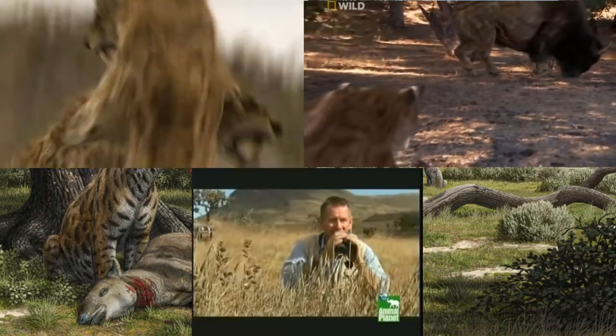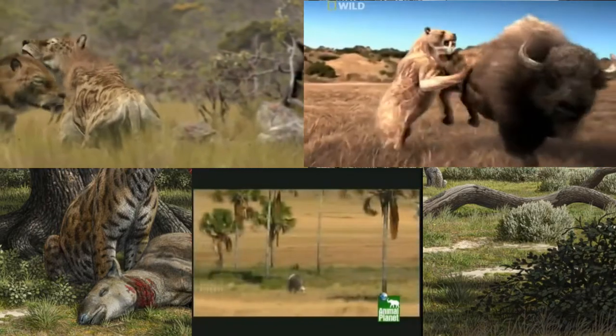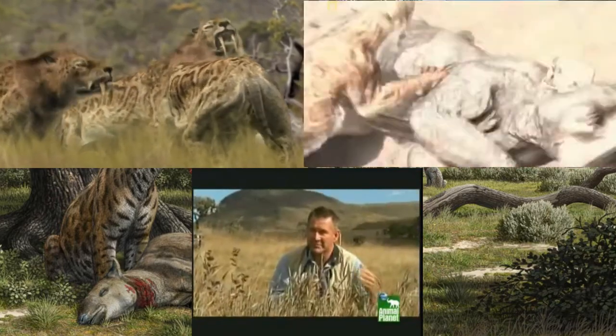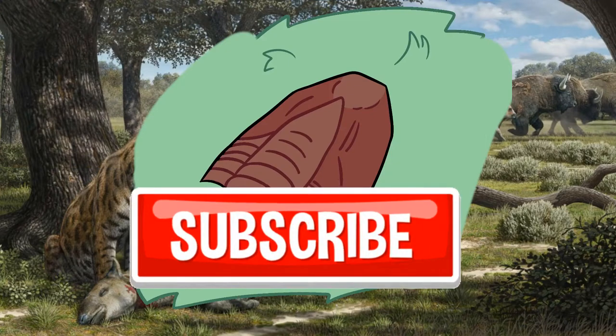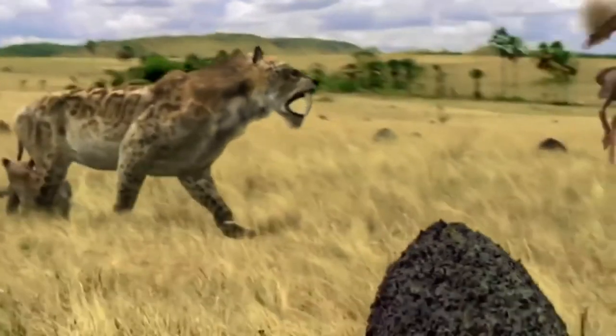But with so many depictions and each one different from the last, it makes me wonder: what did they really look like, how did they actually live, what did they eat, and what led to their demise? Well, in this episode of Trilobites, we attempt to answer these questions and more on Smilodon, the King of the Ice Age.